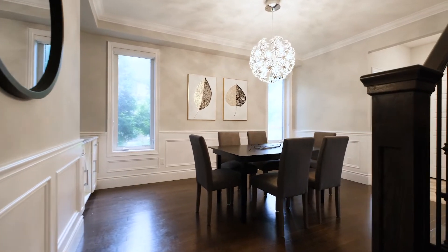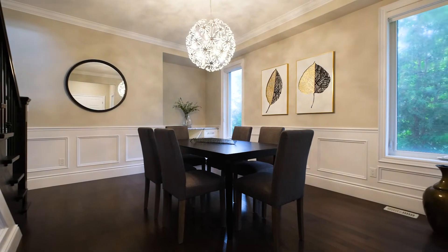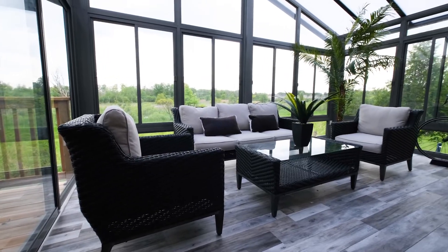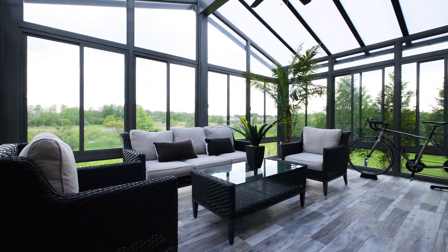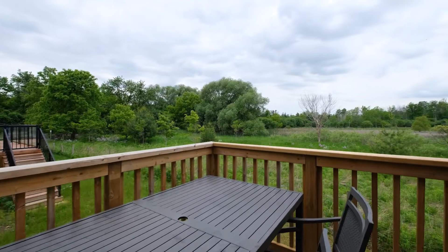The dining room is conveniently located just off the kitchen. You can enjoy a three-season sunroom that overlooks protected green space. As an added bonus, there's only one side neighbor.